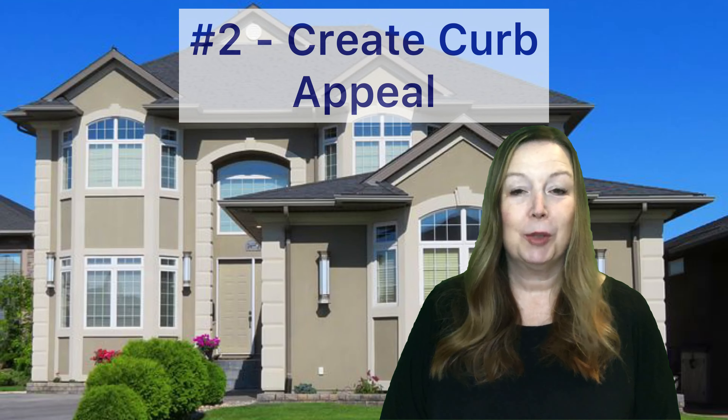Number two is curb appeal. Make sure that your yard is trimmed and edged, pull the weeds, put down some fresh mulch, and have flowers out.